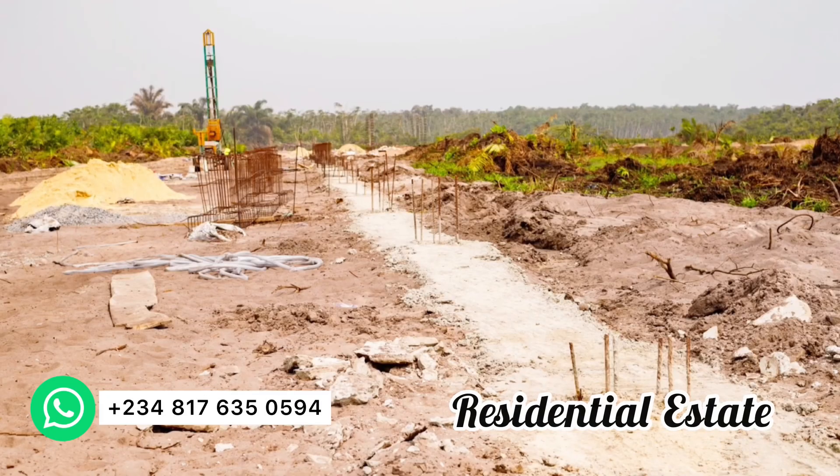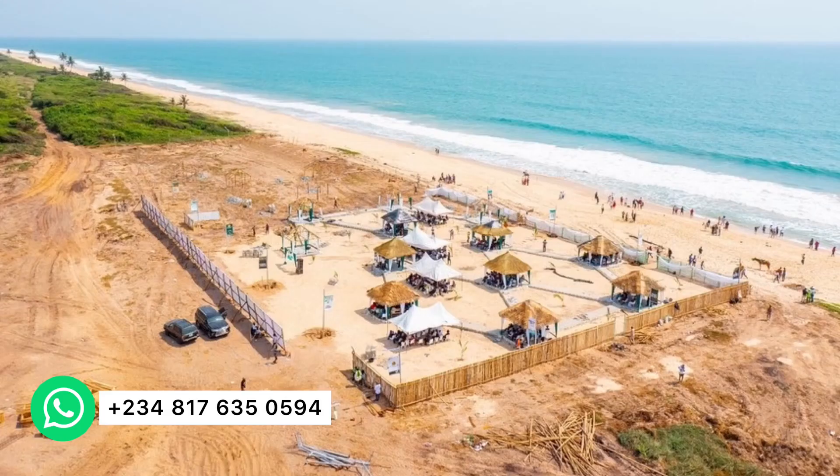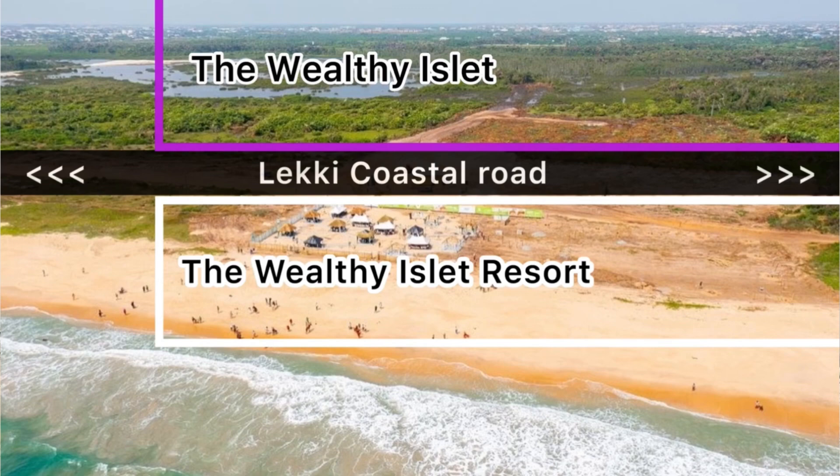Let's look at the work going on on site — you can see what has begun. We are observing over 300 meters of setback because it is set back from the coastal road. After the resort you have the coastal road, and then you have your residential estate behind the Lekki coastal road.